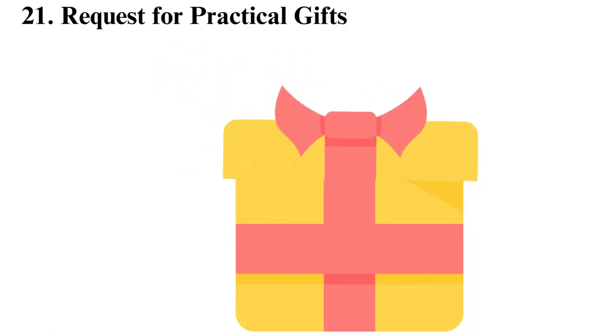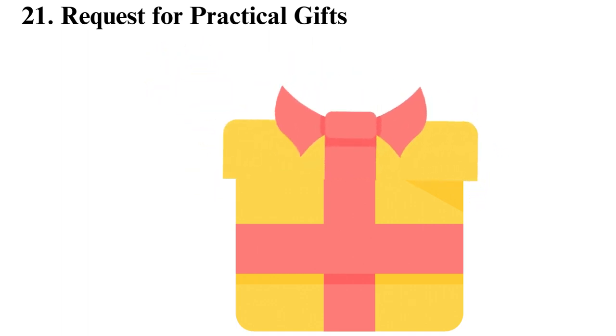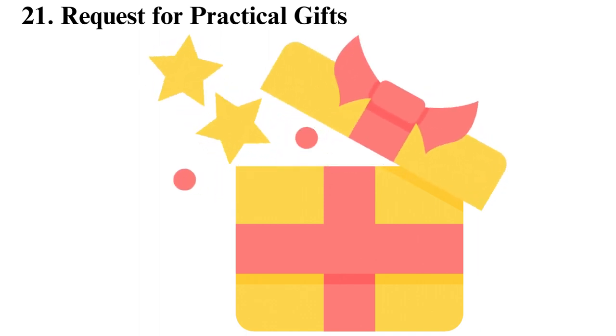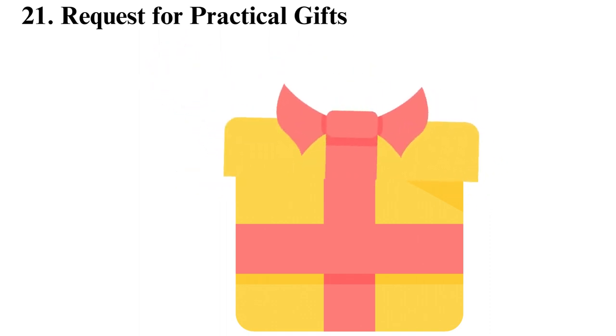Request practical gifts. Ask for practical gifts on occasions that you receive gifts, including your birthdays and holidays. Gifts you may ask for are clothes, school supplies, and cookware. Asking for these gifts will help you save the money you would have otherwise spent.